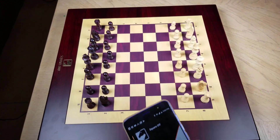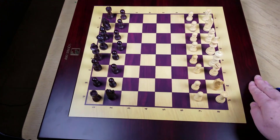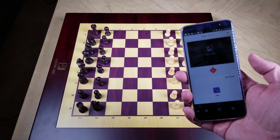They sell two different versions of this — their Grand Kingdom set, which is much larger and a little bit different, and the Kingdom set that we're reviewing here today. It claims to be the world's smartest chessboard, and it even makes its own moves.